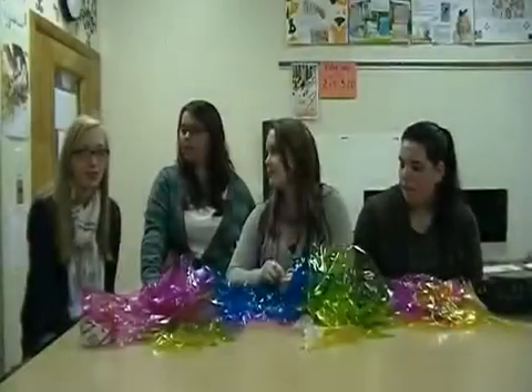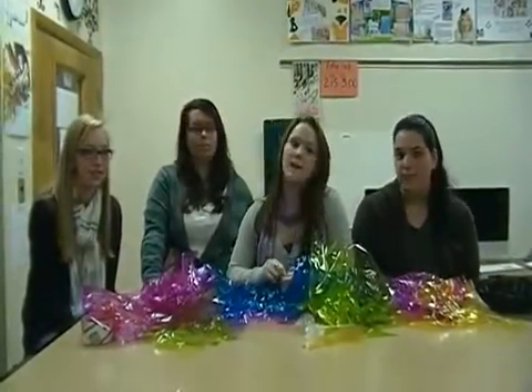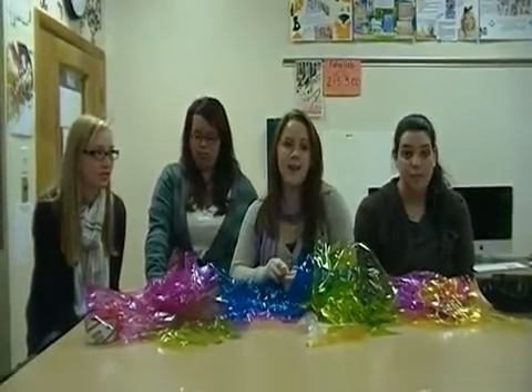True Colors is the title of our installation. We named it this because we hope that when students see it, they're inspired to show their true colors and be who they truly are.